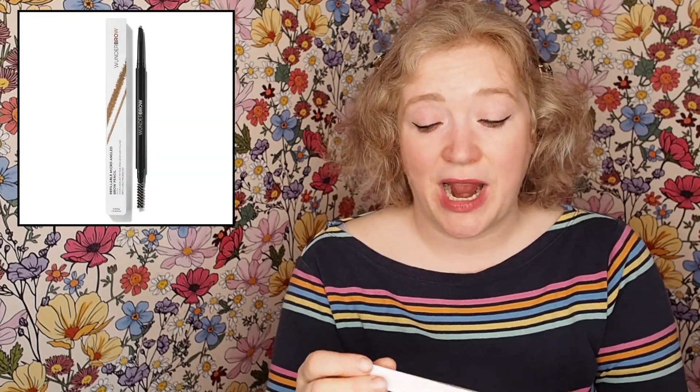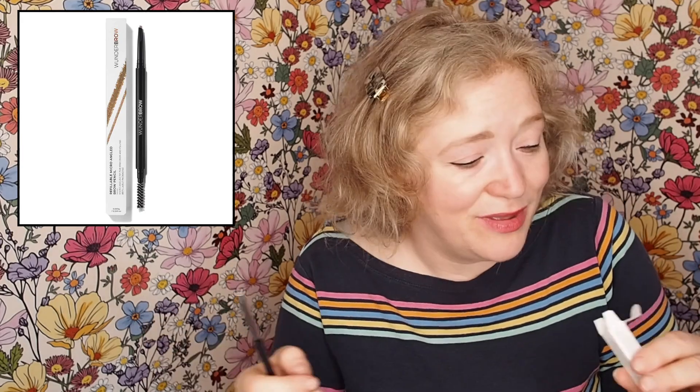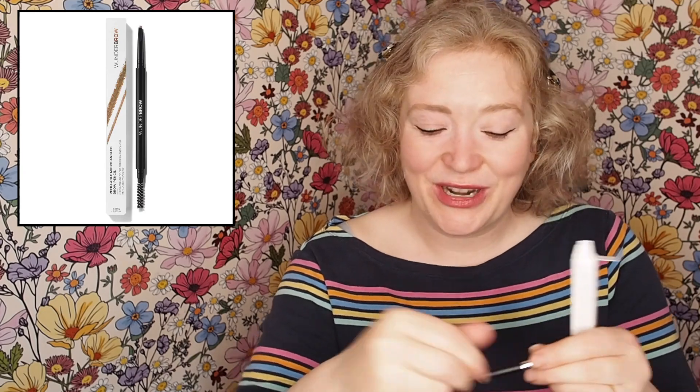Then I got a brow product because I needed more brow products, and this is Wonder Brow — Wonder with a U. I feel like it's a pun but I can't quite work out what the pun is. This is a refillable micro angled brow pencil in shade blonde. There was also a brunette which I was tempted by because I like a dark brow, but I thought it might be too dark for me. There's a lot of hype around this brand so I'm going to give it a go. You've got a little brow comb at one end and a little brow pencil at the other.